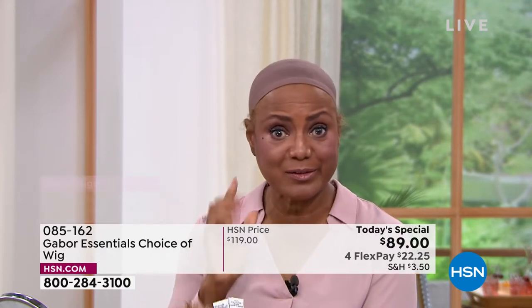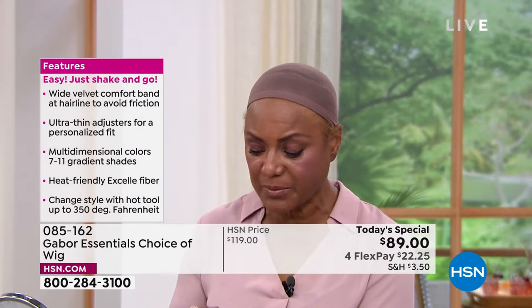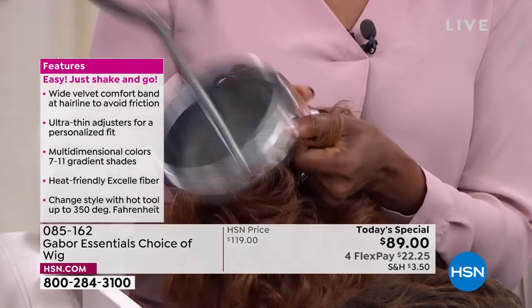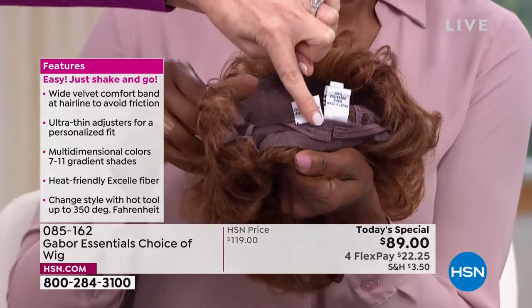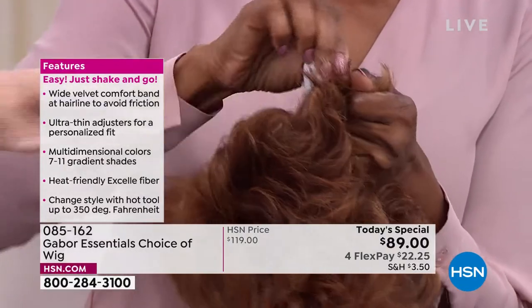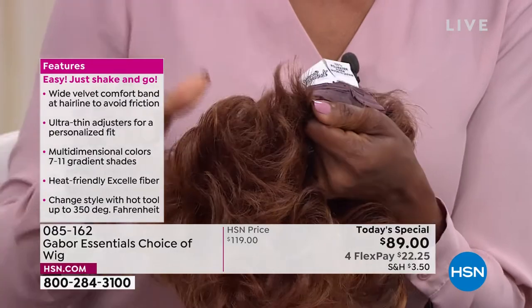I also like the fact that I was going one time to a park and it was windy outside and I had on my Gabor wig. I didn't have any bobby pins in it — nothing — just pulling it with the tab. And the wind was blowing and my hair was fine. It was just perfect. And I love that I don't have to feel like, oh my gosh.